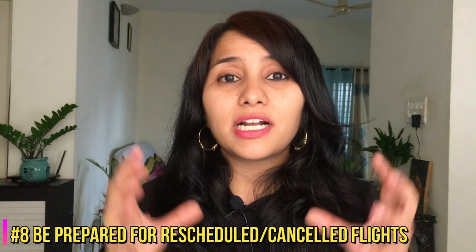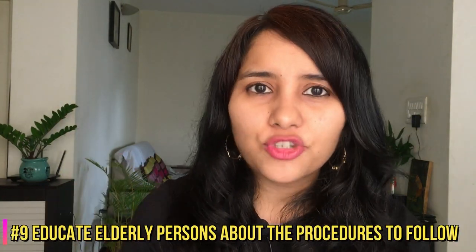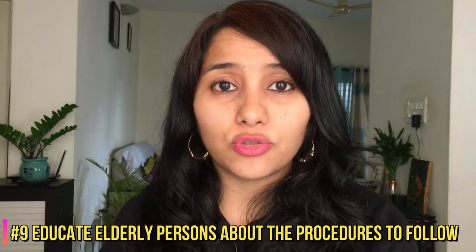The eighth tip: many flights are being cancelled at the last minute, sometimes just a couple of hours before departure. So keep your schedule flexible and be ready for last-minute changes and bookings. The ninth tip is for elderly people in your family who may be traveling alone — prepare and educate them well in advance, because airport staff levels are currently very low and no special assistance is being provided to elderly passengers or those with infants.